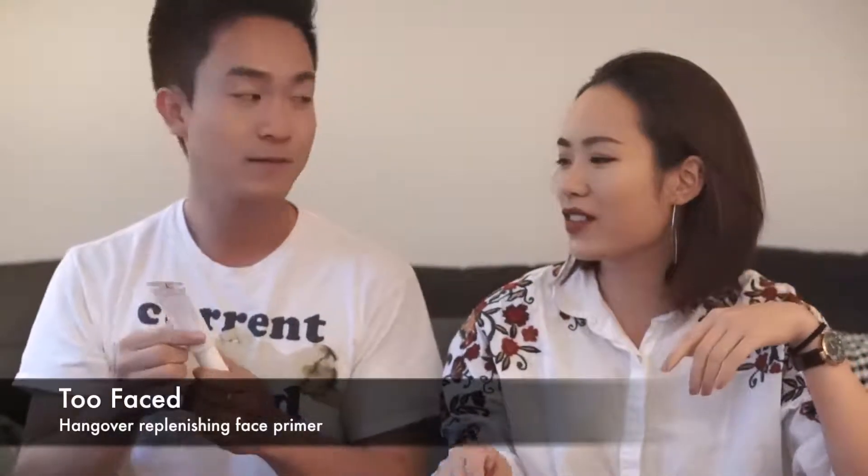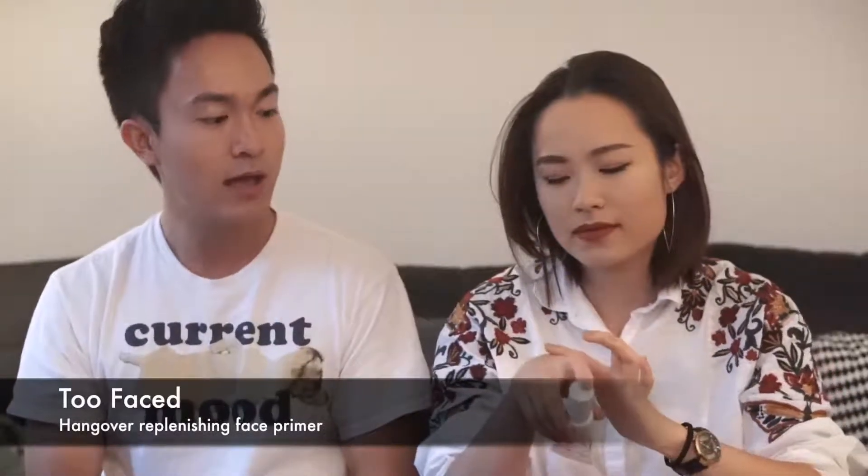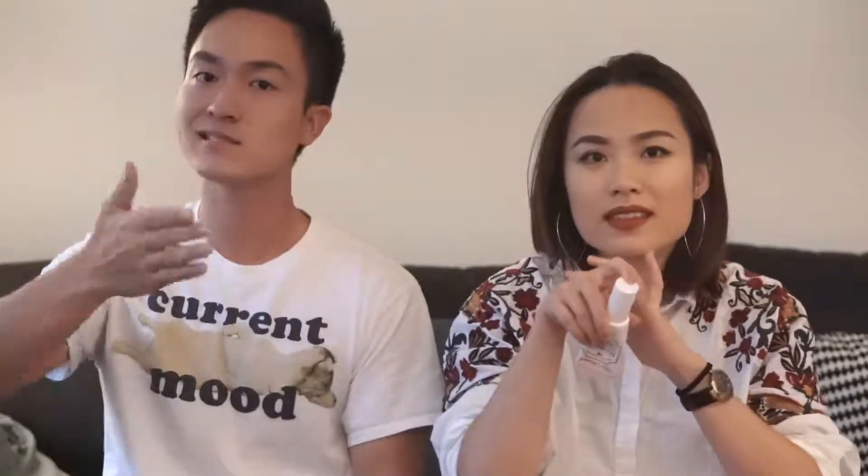We'll start on face first. After I moisturize and do everything I always start off with a primer. My favorite is the Too Faced Rx Hangover Primer — it's coconut infused. It's so perfect when your face is dry or crusty. It smells like coconut too, and when I put my foundation on top, it blends everything really smoothly. It's good for both dry and oily skin because it's really hydrating.